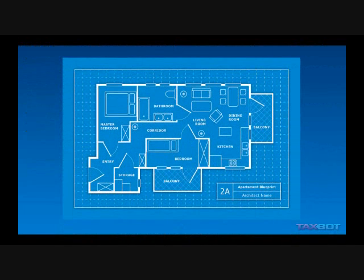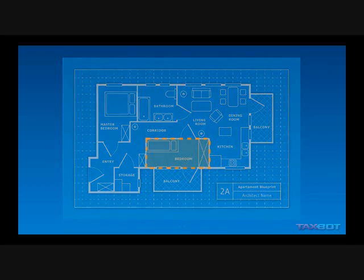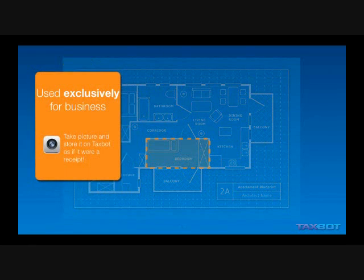Here's what you need to do. You've got to meet several tests. You've got to use an exclusive portion of a room for business. It doesn't have to be a whole room, it can be part of a room. And how do you show it's exclusive? Here's where TaxBot comes in. You can actually take a picture with your smartphone and store it on the web and attach your documentation.